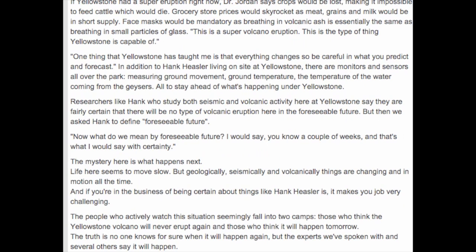Volcanism is in Yellowstone's future. There is no doubt about it. The question many are asking: will it be a super eruption?